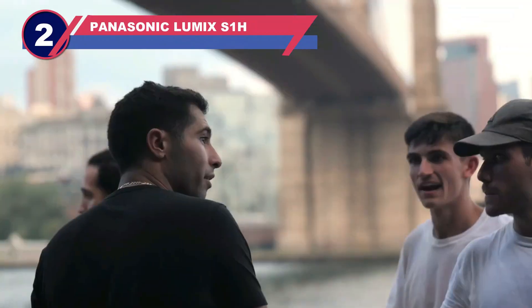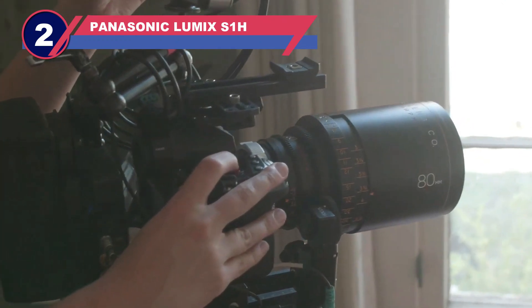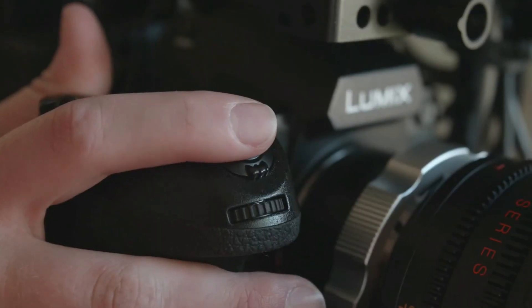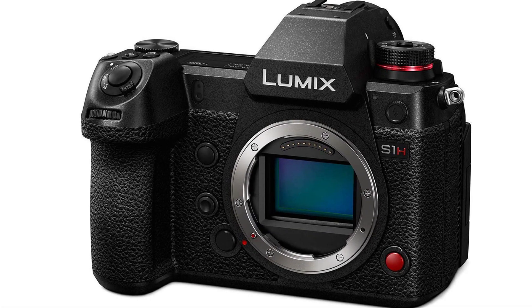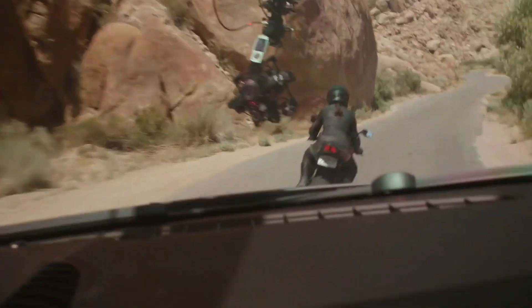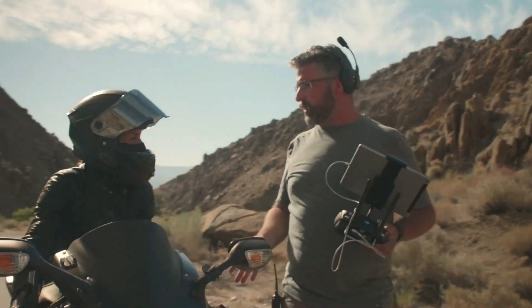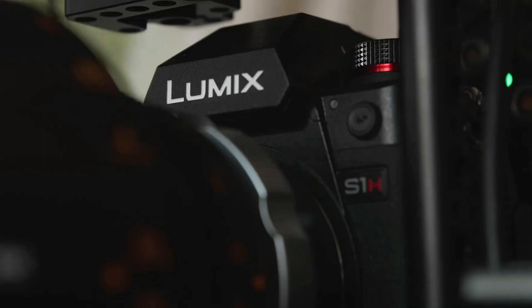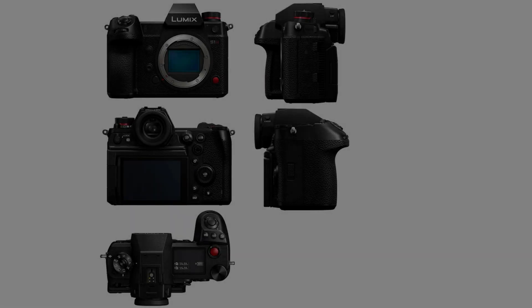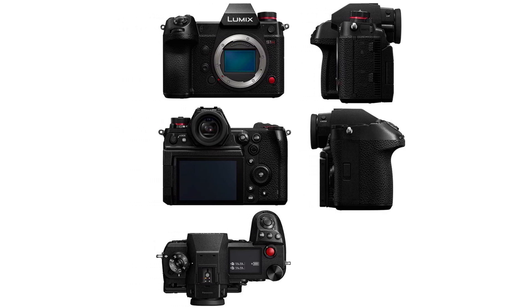Number two: Panasonic Lumix S1H. Panasonic had a head start in the mirrorless sector with great success from their Micro Four Thirds cameras, and they are now succeeding greatly with their full-frame line. The Panasonic S1H is an excellent video camera that should be carefully considered alongside the Sony A7S III.